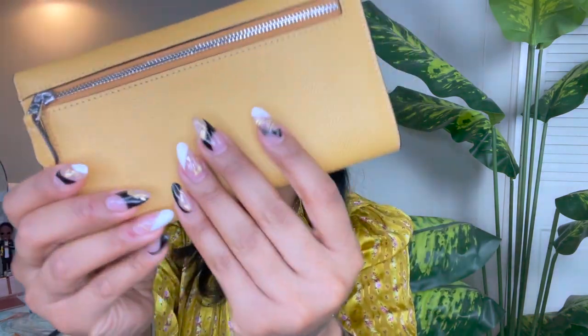Moving on to number three — I'm coming with yellow again because it's my favorite color. This is the cross-grain slim trifold wallet, also in honeycomb yellow. The cross-grain leather is scratch resistant, very durable, beautiful, sophisticated, and luxurious. This was actually the first ever wallet I purchased from Coach — I got it in the brown black signature canvas which I absolutely love. That's why it's number three on my list.